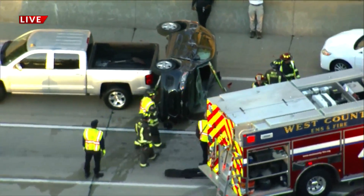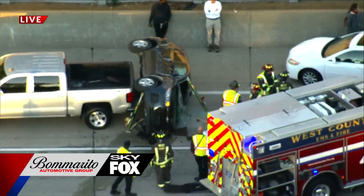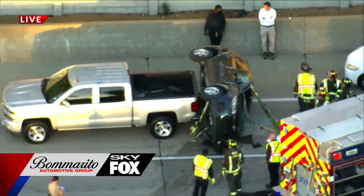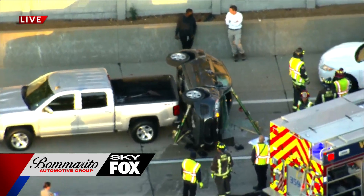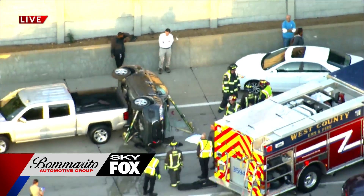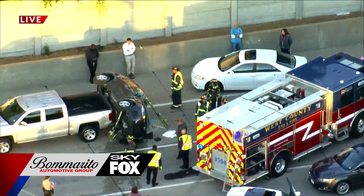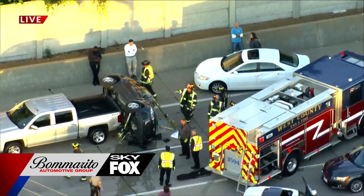We are headed to Bomberito Automotive Skyfox. This is the accident I was talking about earlier, on 141 southbound. It's south of Dutch Mill Road near Clayworth Drive. You can see a pretty serious accident — it looks like at least three cars were involved, with one of them overturned.